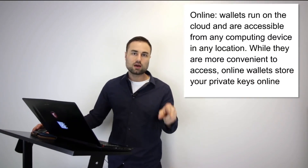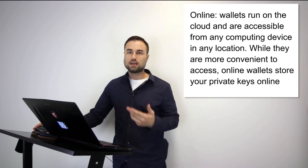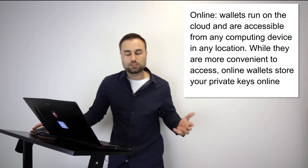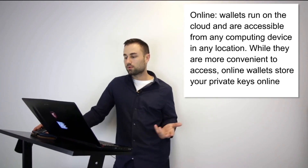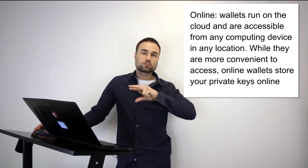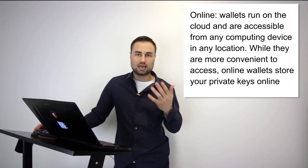The second type is an online wallet — a cloud wallet. The pros are obviously you can use it anywhere on different devices. However, with that easy access comes a security issue: people can hack your passwords more easily, they can clone your phone, and you have more surface area for people to access your private keys and therefore your cloud online wallet.